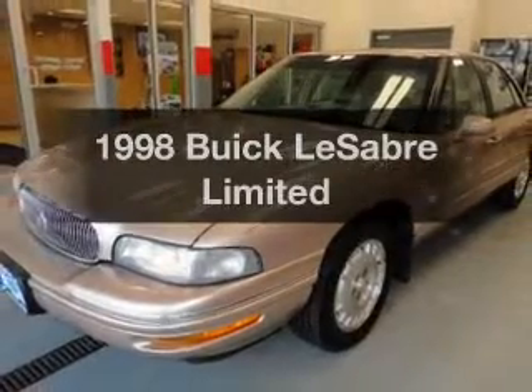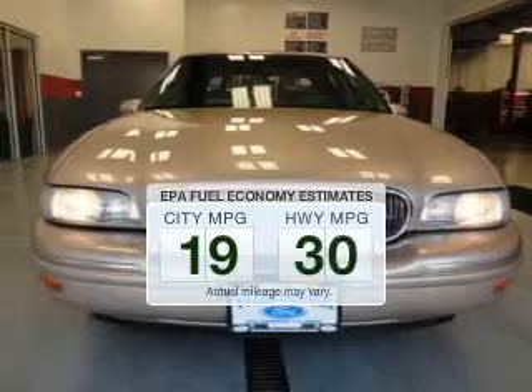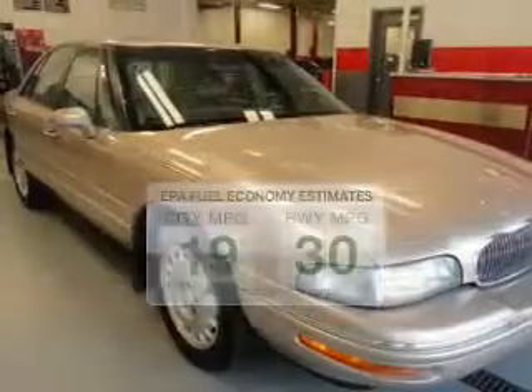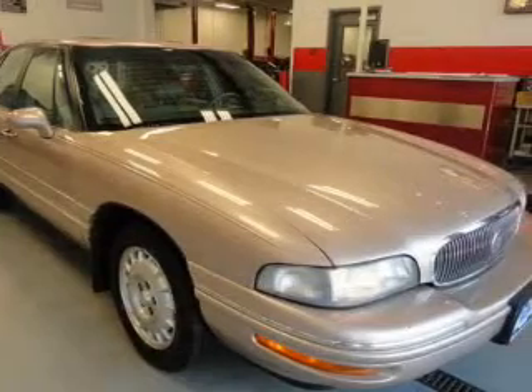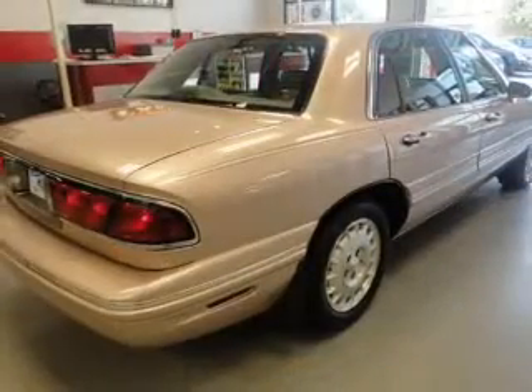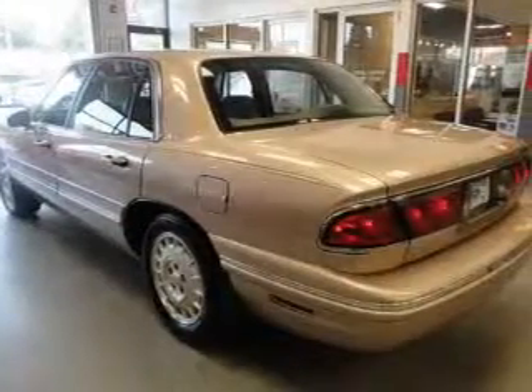Travel the roads in style and comfort in this great vehicle. Low emissions and good fuel economy are important to you and to the environment. The powertrain includes front wheel drive with a solid six-cylinder engine that responds smoothly to its automatic transmission. The anti-lock braking system will keep you safe on the road.